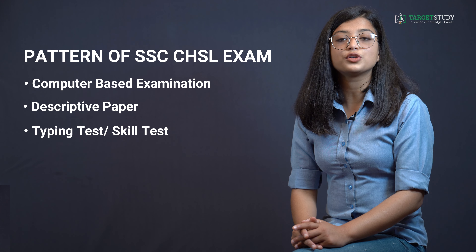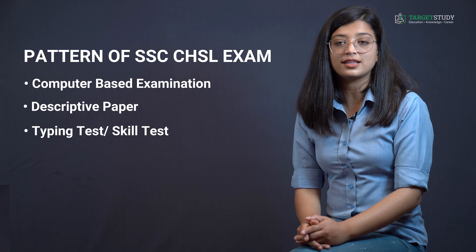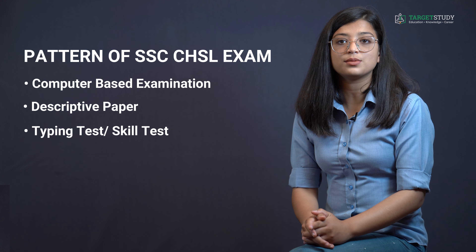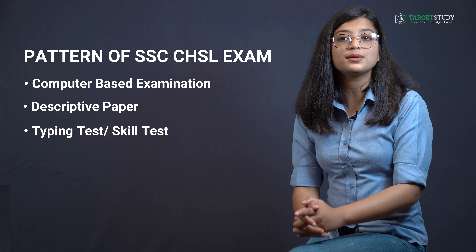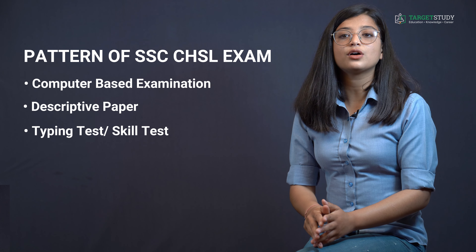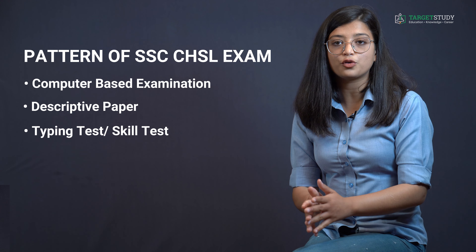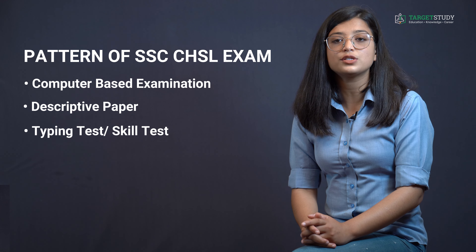Tier 1 consists of a total of 100 questions worth 200 marks — 25 questions from each of the four sections: General Intelligence, English Language, Numerical Aptitude, and General Awareness. General candidates must complete it in 60 minutes, while VH or OH candidates afflicted by cerebral palsy or with deformity in the writing hand get 80 minutes. Questions are set in both English and Hindi for parts 2, 3, and 4, and there is a negative marking of 0.50 marks for each wrong answer.